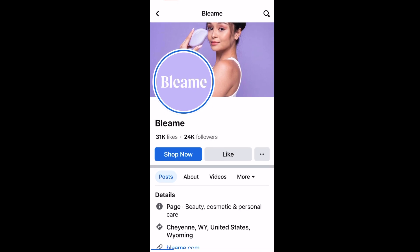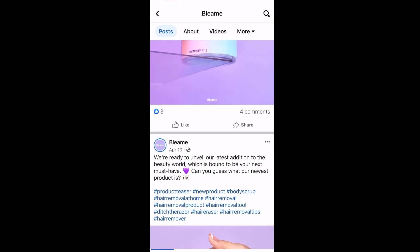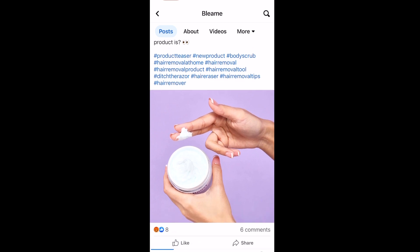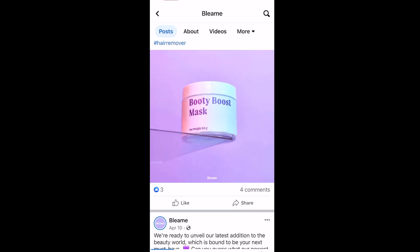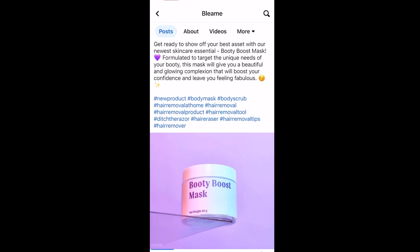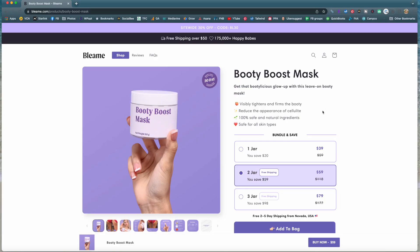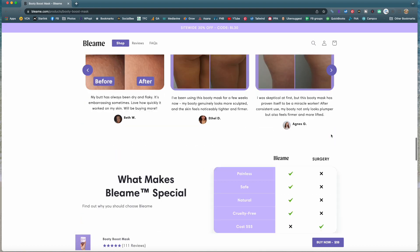Now we are on the Bleem official Facebook page. We scroll down to their latest posts and again see that same April 10th post teasing the product — 'Ready to unveil our latest edition.' The very next post is the April 15th post. We have already established that this product was released for sale on April 15th. Today is April 26th, which has been 11 days since this product was released. According to their website, it already has 111 five-star reviews.